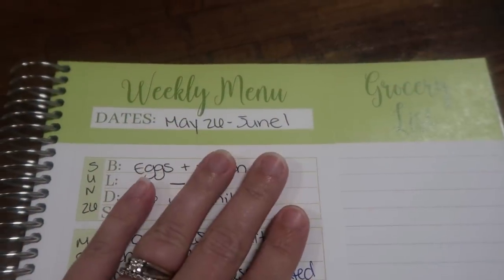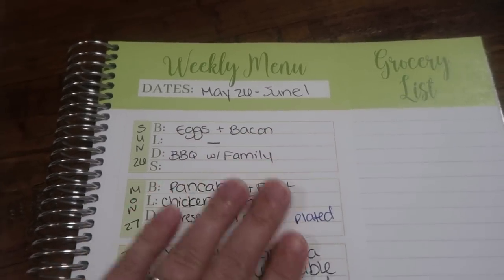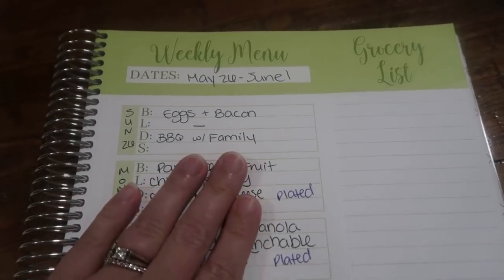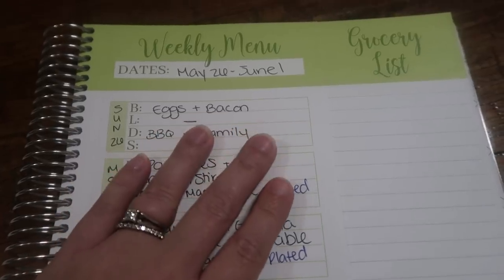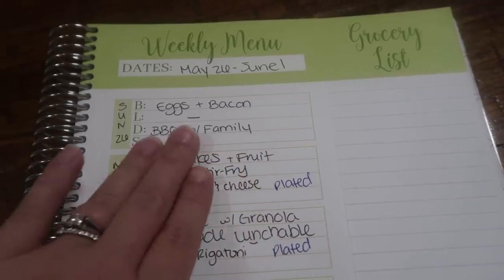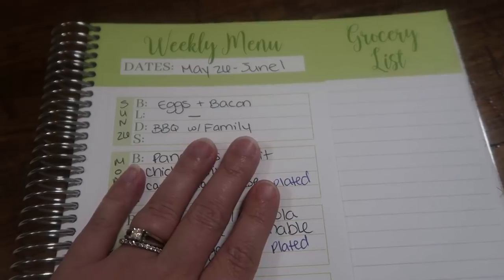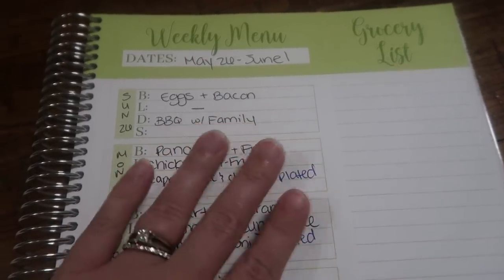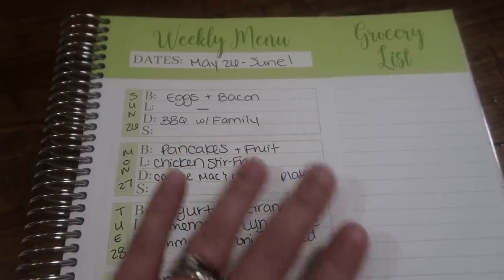This is going to be the meal plan for May 26th to June 1st. I wrote down breakfast, lunch, and dinners. We're going to start with Sunday the 26th — for breakfast we're going to have eggs and bacon. I put a dash for lunch because I don't think we're going to eat lunch; I think we're going to have kind of an early dinner. We're doing a barbecue with family, we're having a lot of family members over, just a big fun pool party. So we'll be snacking kind of all day long and I didn't plan for lunch, just dinner.